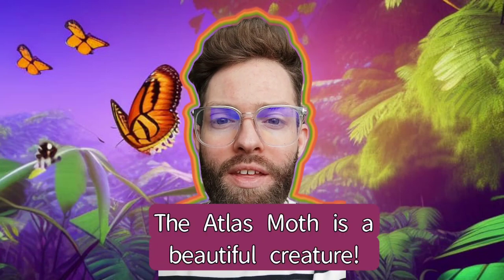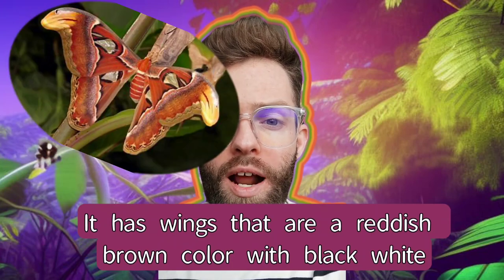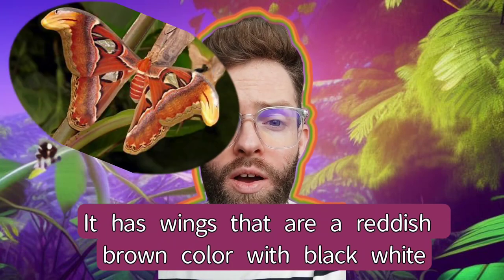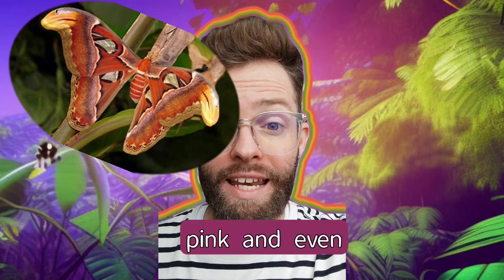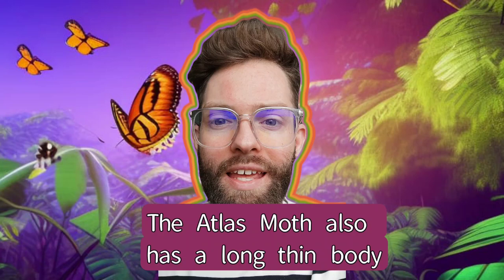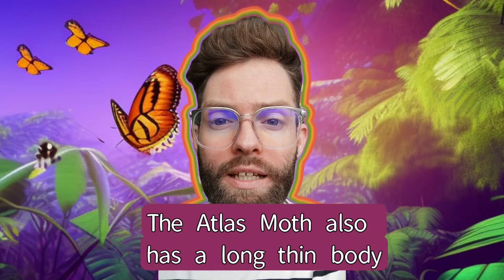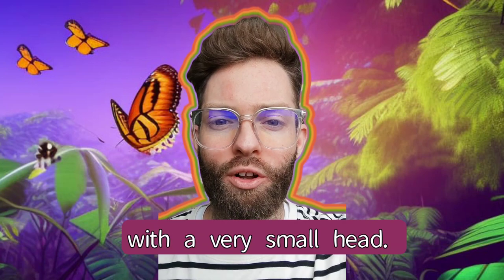The Atlas Moth is a beautiful creature. It has wings that are a reddish-brown colour, with black, white, pink and even purple markings. The Atlas Moth also has a long, thin body with a very small head.